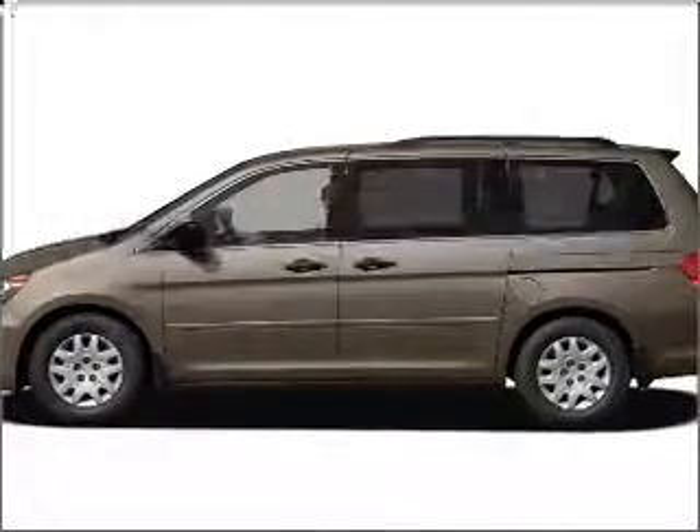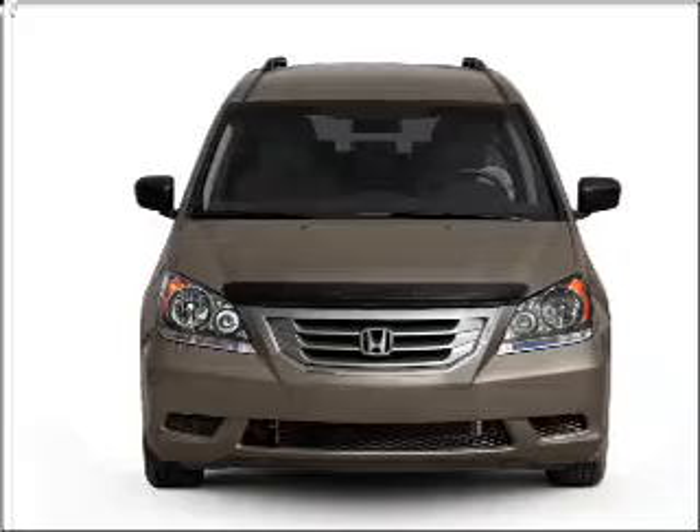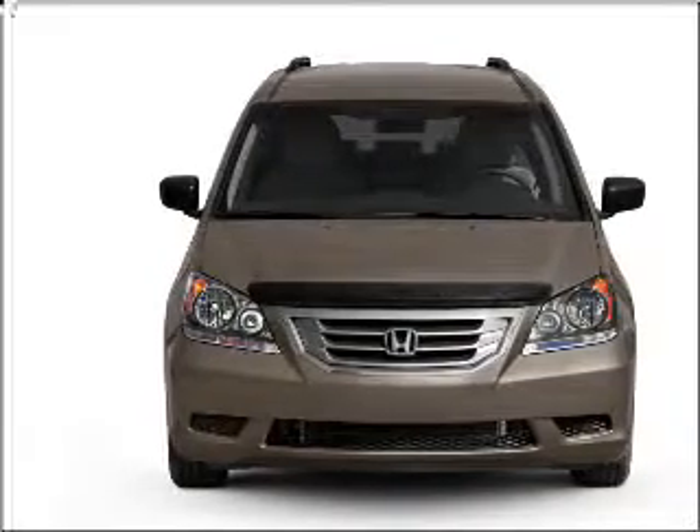Check out this 2008 Honda Odyssey. This is the set of wheels you've been looking for. With a solid 6-cylinder engine connected to a smooth-shifting 5-speed automatic transmission.